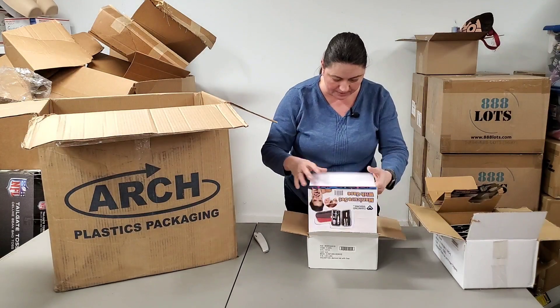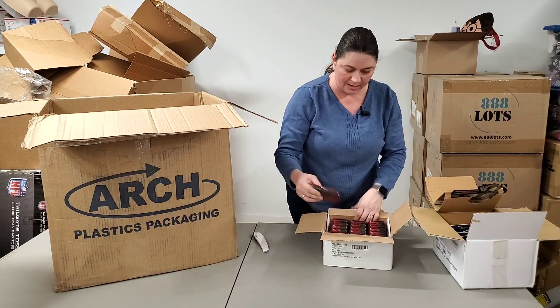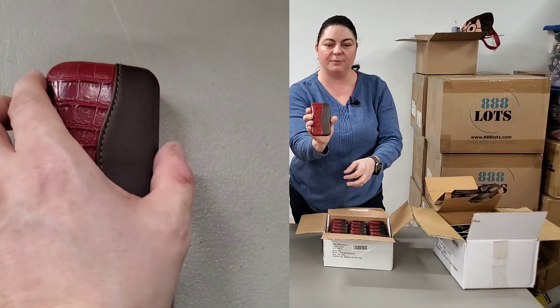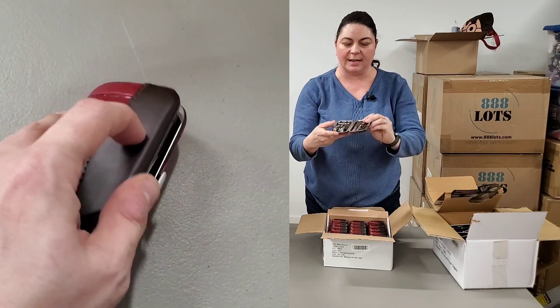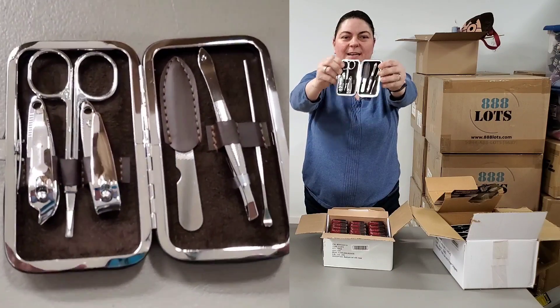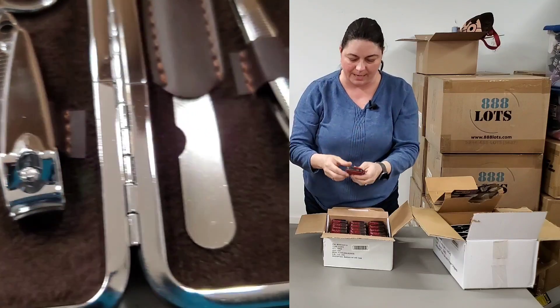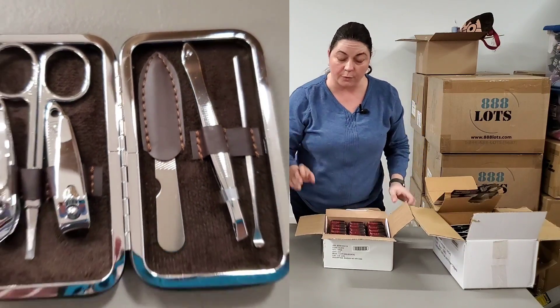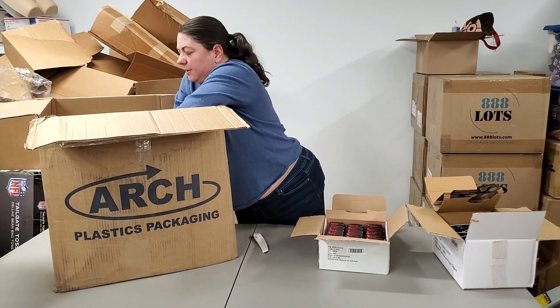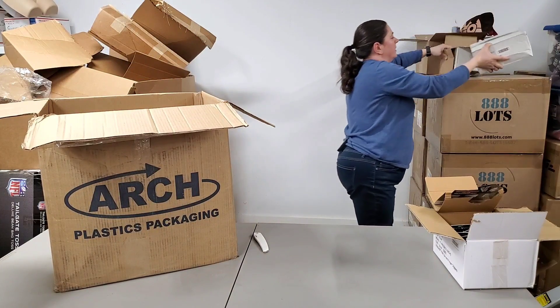These are amazing — these are my manicure sets. They come in a case, a nice cute faux leather case. They have six different things inside them. They even have kind of a snakeskin faux finish. I have these on the store for $4.99. I got another box of those in here as well.